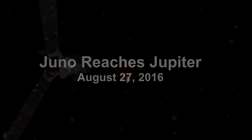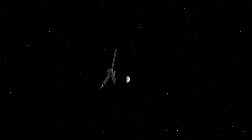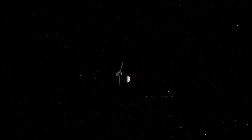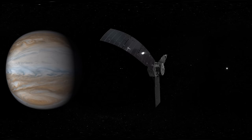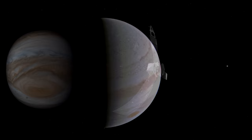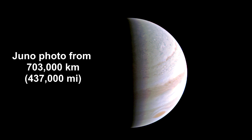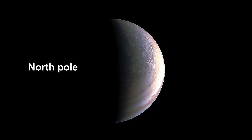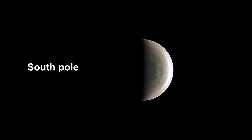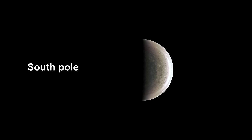NASA's Juno spacecraft arrived at Jupiter on July 4th, after a five-year journey. On August 27th, it successfully completed the first and closest of 36 planned orbital flybys, flying over the tops of Jupiter's clouds at a distance of just 4,200 kilometers. This photograph is the first flyby data to be released, taken from a distance of 703,000 kilometers. Juno is experiencing some propulsion and electronic difficulties, but hopefully will continue collecting data on Jupiter's atmosphere, weather, magnetic fields, and formation history at least until 2018.